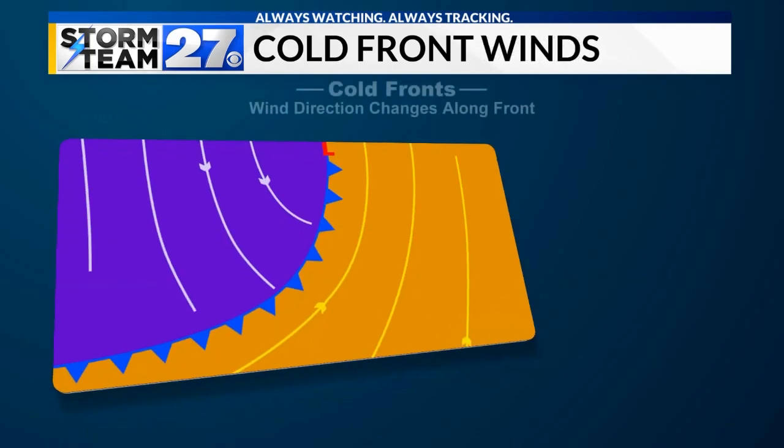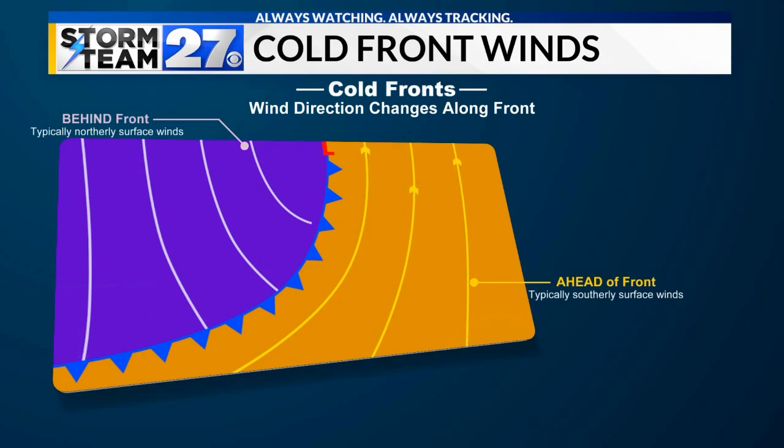Cold fronts create changes in wind direction. Typically, the wind blows from the south ahead of a cold front, bringing in warm air. A northerly wind behind the cold front causes the temperature to drop, and the front itself marks a change in wind direction.